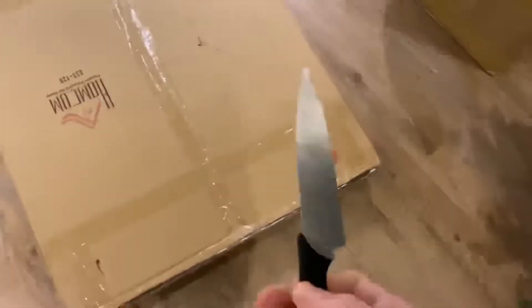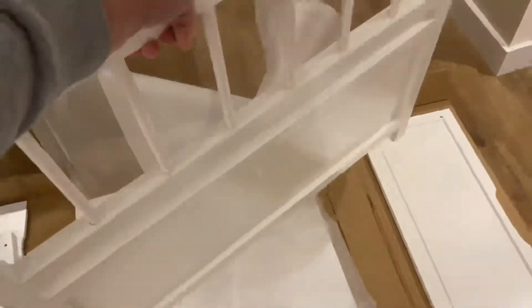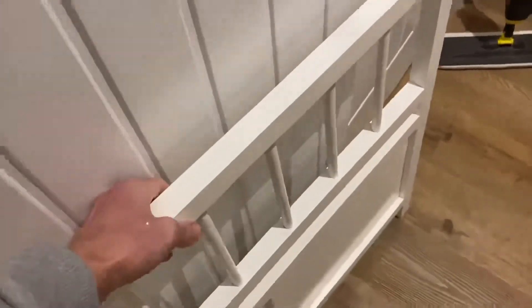So, we're going to click on the front there. Here we go. Let's get it down and try to put it together.